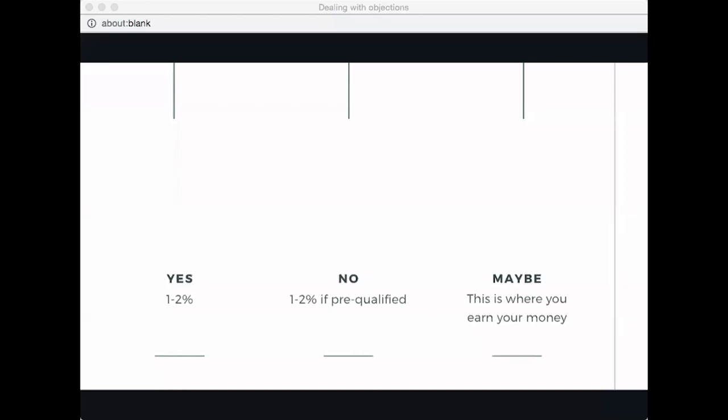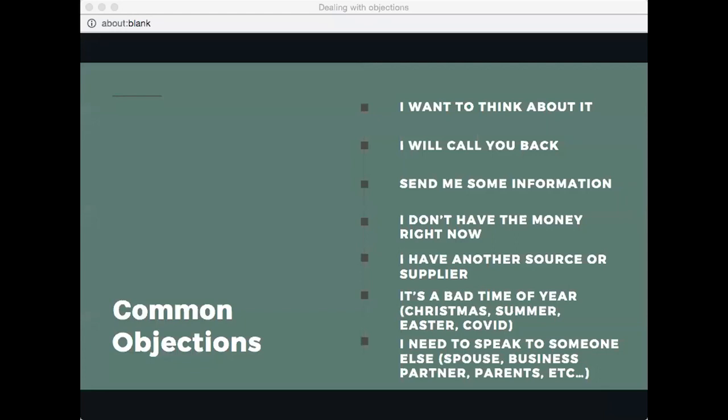Here are the common objections: 'I want to think about it,' 'I'll call you back,' 'Send me information,' 'I don't have money right now,' 'I have another source or supplier,' 'It's a bad time of year — Christmas, summer, COVID, kids starting school,' and 'I need to speak to someone else — my wife, husband, business partner, parents.' I'd like to hear what objections you've heard as well.